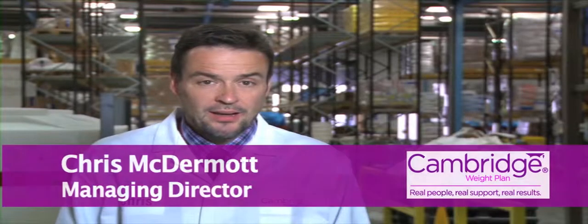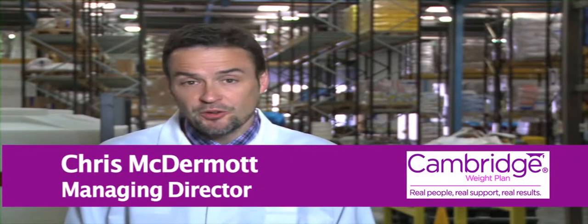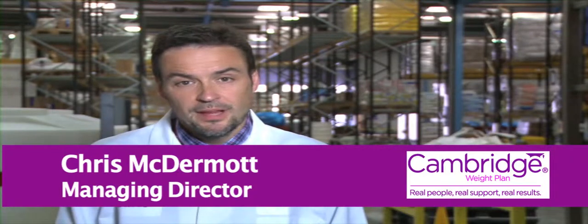I'm Chris McDermott of Cambridge Weight Plan and I'd like to introduce you to our factory here in the UK. It may surprise you to know that nearly all of our products are made here in Corby for distribution across the world. We're very proud of our facilities here and, because we're a food manufacturer, we ensure that we meet the highest possible standards set out by the UK and the EU. We're also rightly proud of our staff, who all contribute to making Cambridge the kind of company that's a pleasure to work for. So let's take a look inside our facilities to see where all the magic happens.